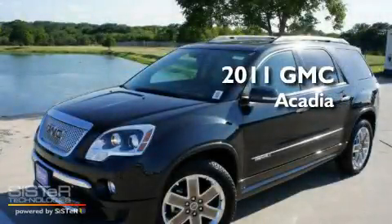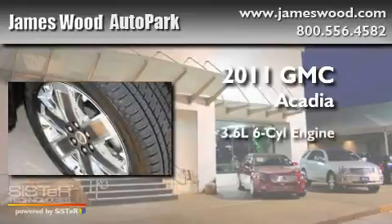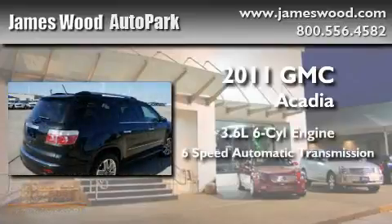This is a brand new 2011 GMC Acadia. It has a 3.6 liter 6-cylinder engine and a 6-speed automatic transmission.